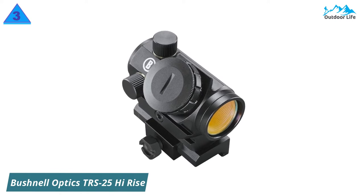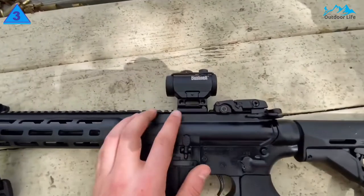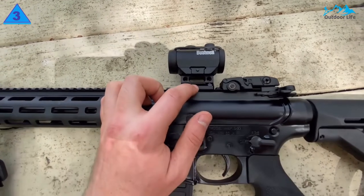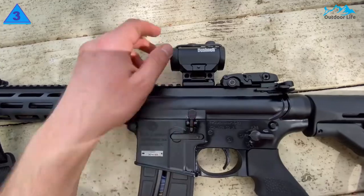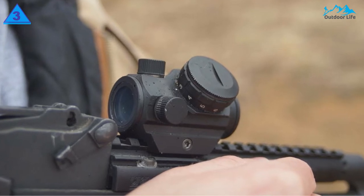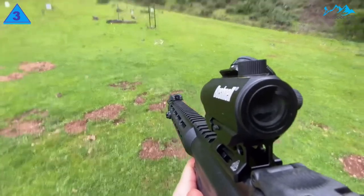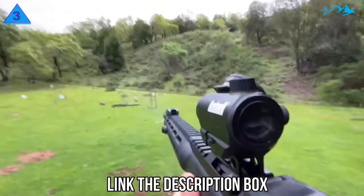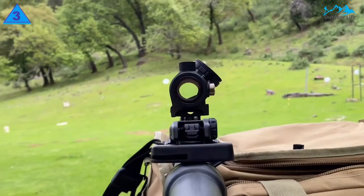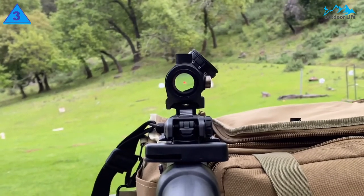Number 3: Bushnell Optics TRS-25 High Rise. The Bushnell TRS-25 is the pocket saviour of red dots — it's compact, durable, and holds zero right out of the box, and it doesn't cost an arm and a leg. It's affordable. It's not only crisp but it's bright. Bushnell solved the dim red dot problem with their 11-position rheostat that can be adjusted to match the brightness level of your environment. The sight can also be used with both eyes open, offering unlimited eye relief, rapid target acquisition, stunning accuracy, and increased shooter awareness. With amber bright high-contrast lens coating, you can quickly distinguish between a brown critter and a brown tree — if you hunt in the woods, this is a lifesaver.